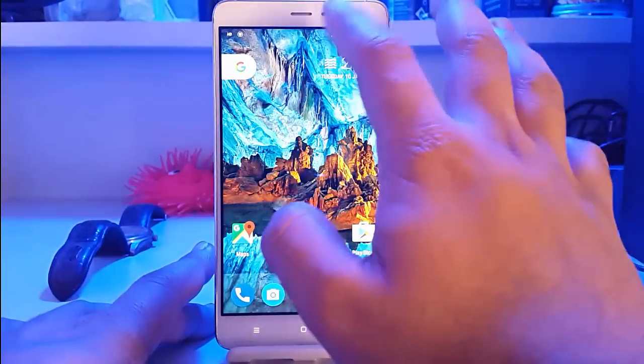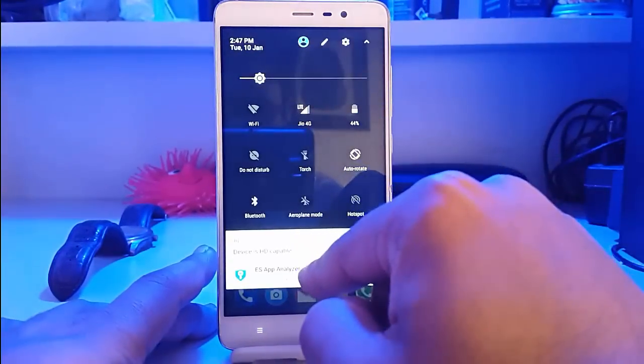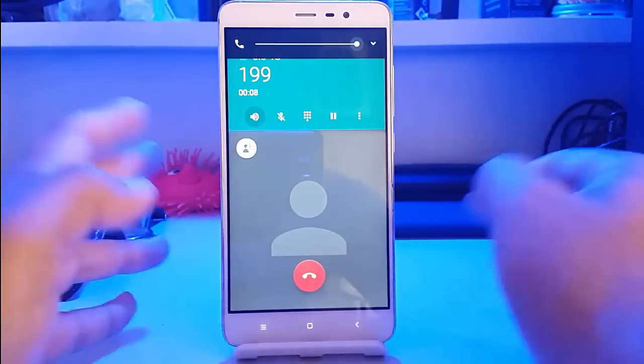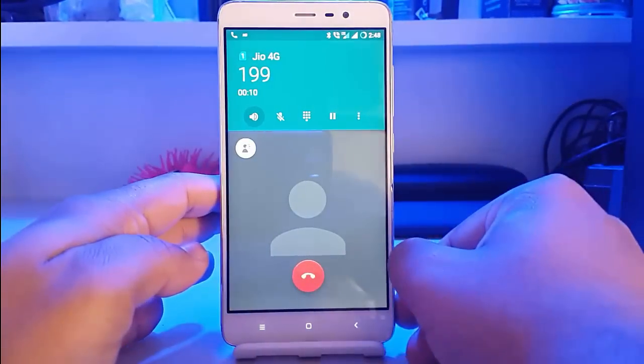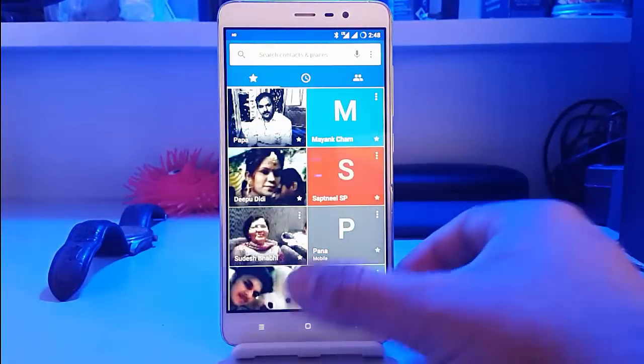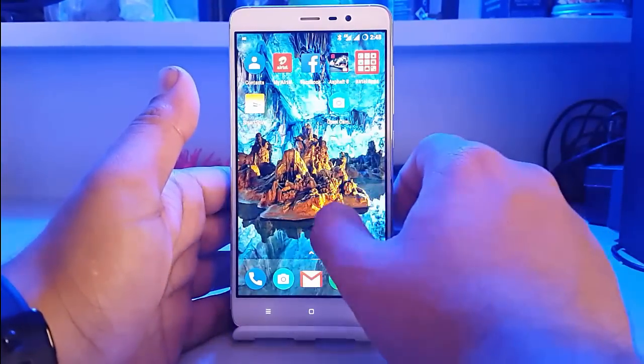Here you can see the HD sign is there, so we have VOLTE working. VOLTE is working and Jio is working perfectly — there are no issues whatsoever. Now coming to the camera performance.